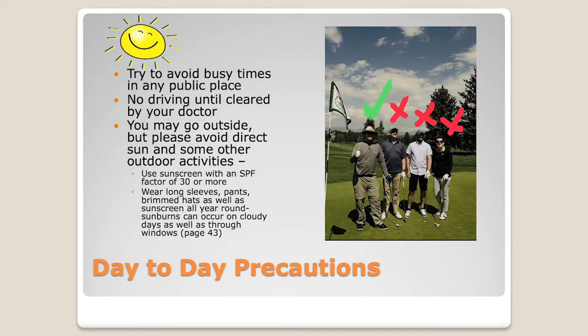We also encourage sun protective clothing: long sleeves, long pants, wide-brimmed hats. I included a picture of Dr. McSweeney and his coordinator's team at a golf tournament we host. Everyone was in awe of his sun protection — he had absolutely every inch of his skin covered from the sun, and in his pocket he had SPF 30 that he kept using throughout the day. So if you see Dr. McSweeney, tell him we said thank you for such a great example.